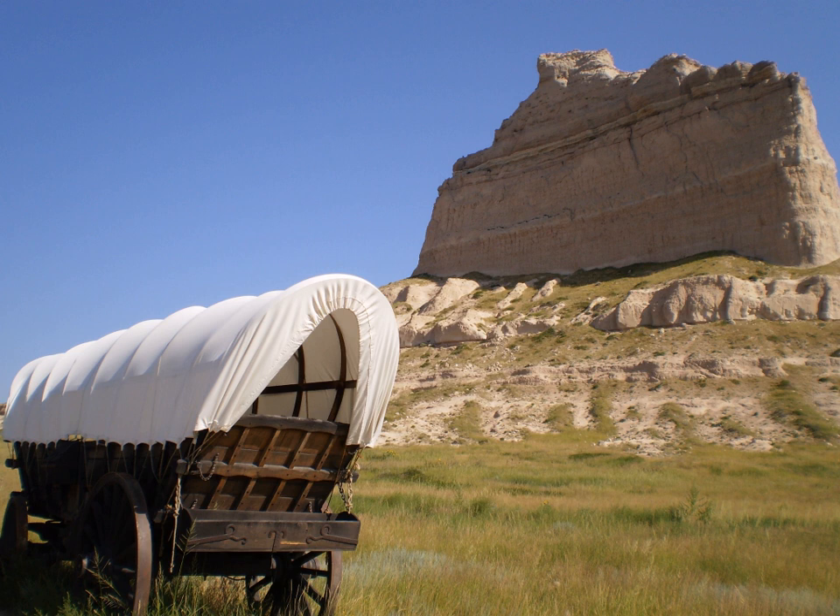During World War II, the United States built hundreds of T-2 oil tanker ships and named many of them after national monuments. The S.S. Scott's Bluff was built in 1944, served in the war, and then its name was changed when it was sold to France in 1948.